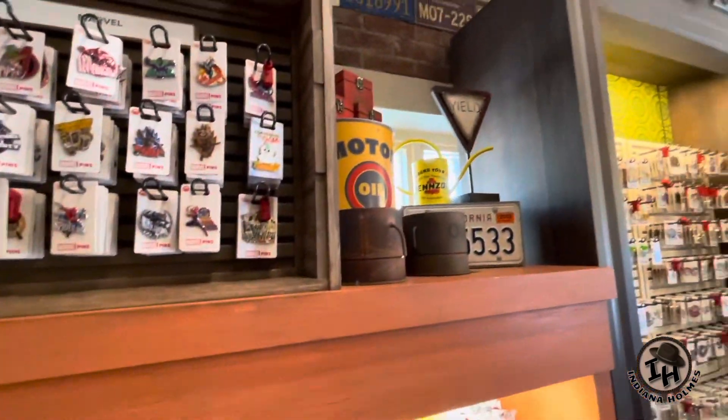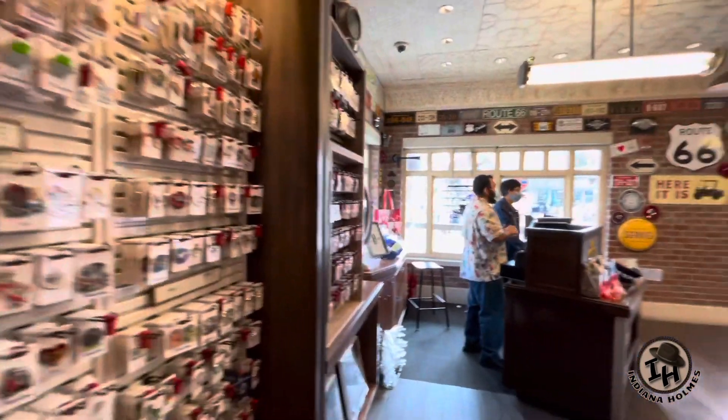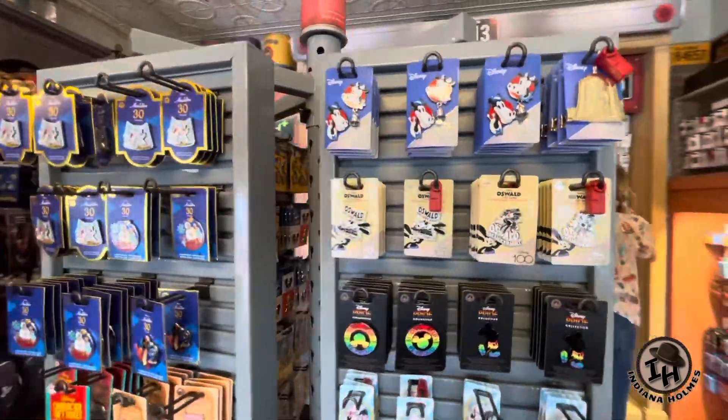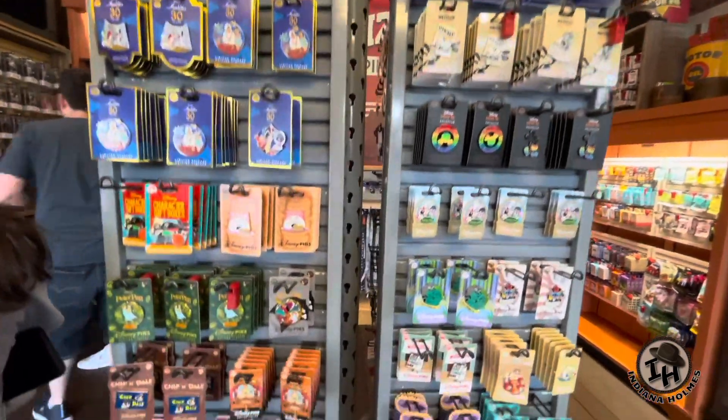Lots of cool stuff here. Hang in Arizona. More pens. I'm telling you, if you're into pens, this is the place to come. This place is like California Adventure Pen Central, really. This is fantastic.